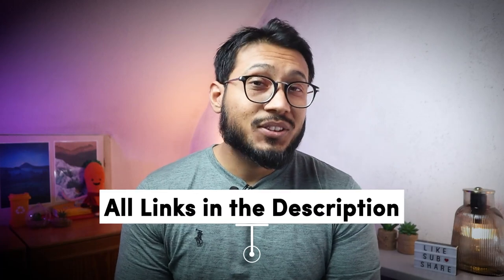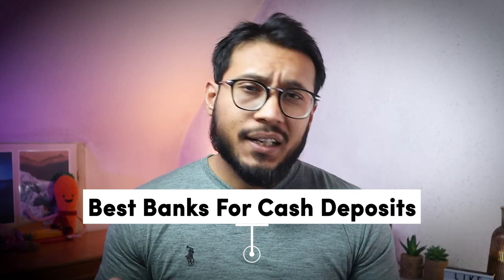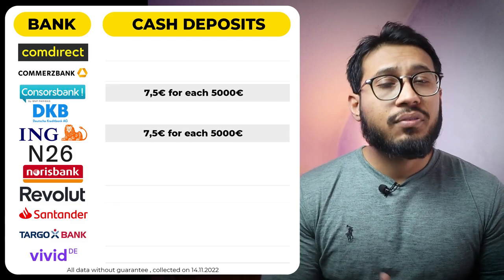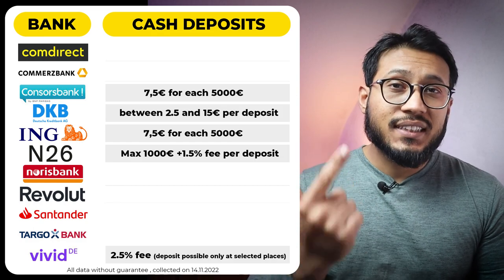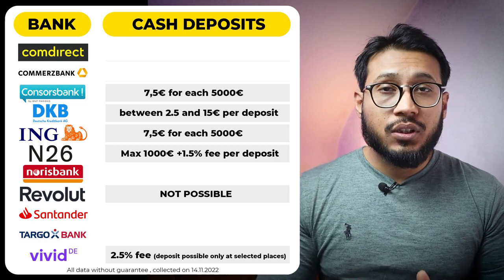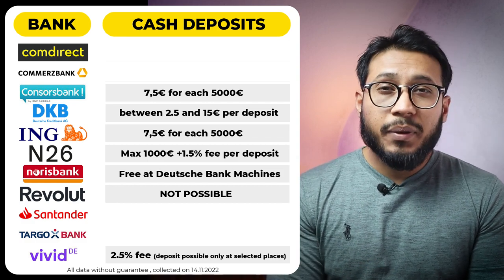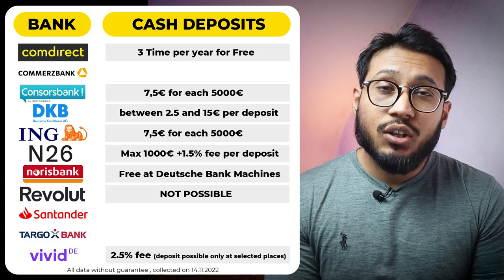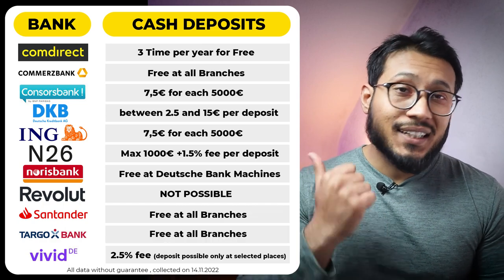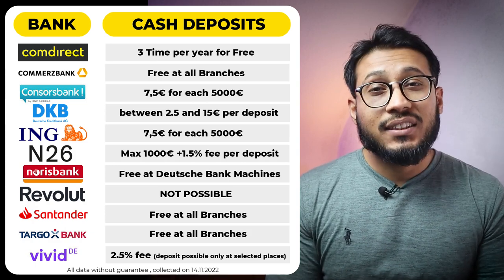Depositing cash is another feature that is extremely important for many people when choosing a bank account. Consorsbank and ING have a fee of 7.50 euros per 5,000 euros deposited. DKB, N26, and Vivid also have some sort of deposit charges, while Revolut has absolutely no option of depositing cash into your bank account. Norisbank users can deposit cash in any Deutsche Bank cash deposit machine free of charge, while Comdirect users have an option of 3 free cash deposits per year. The best options for cash deposit would be Santander Bank, Commerzbank, and Targobank, where you can deposit cash in all of their branches free of cost.